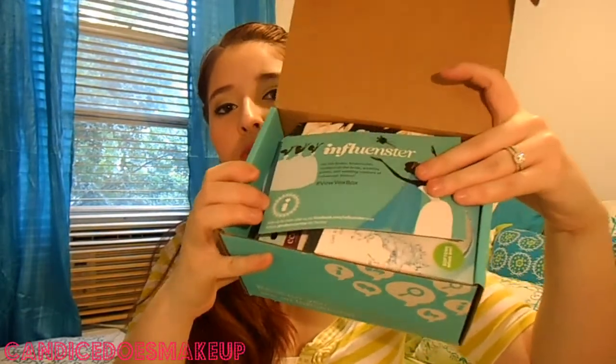I took my address off the box — this is just what the box looks like. It's like a Tiffany blue, super cute. I already cut the tape open for the purposes of saving time in this video, and this is what the box looks like inside. So let's jump in.